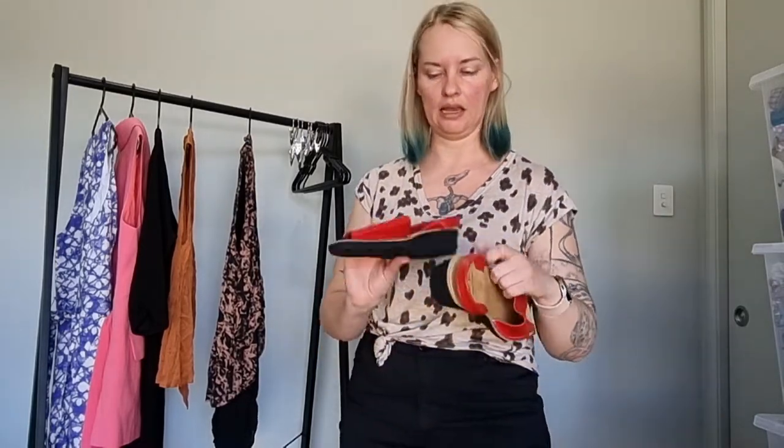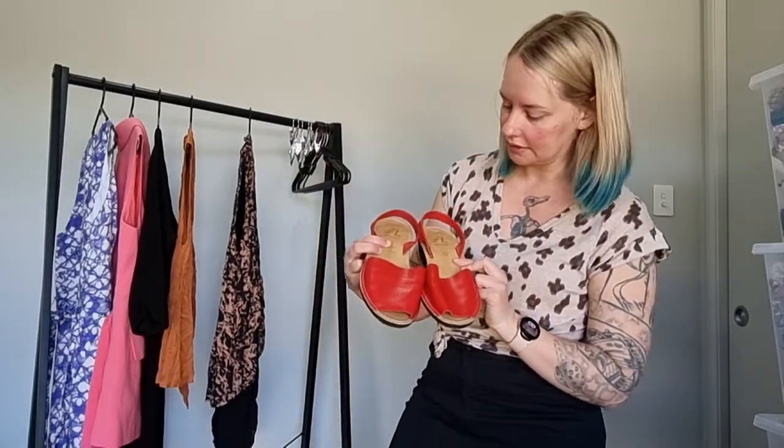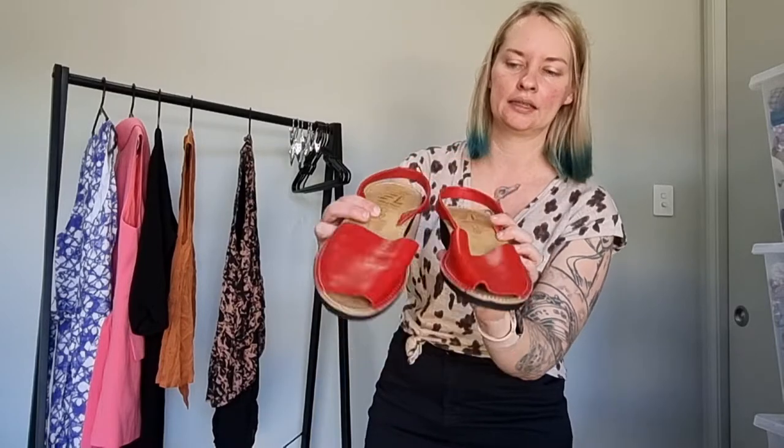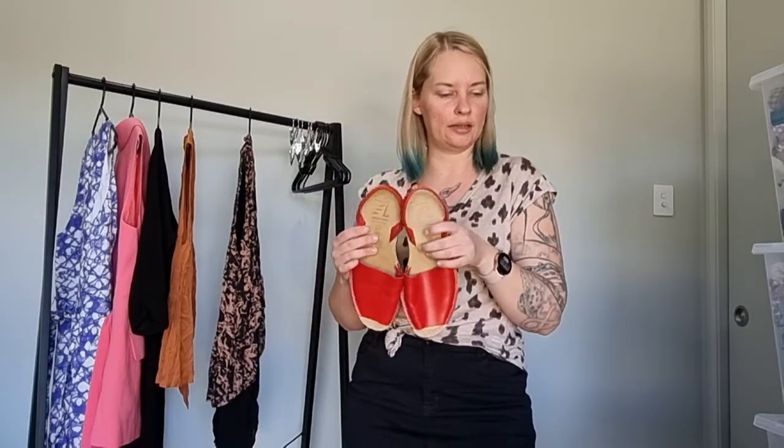Next, these were fairly inexpensive at $3 — a little pair of Avarca sandals. They are all leather with a rubber foam sole in a nice bright red colour. They're a size 39, so a decent size to have in store. Coming into spring and summer and the warmer months, I do tend to pick up this style of sandals when I see them — they are quite popular and quite good sellers.